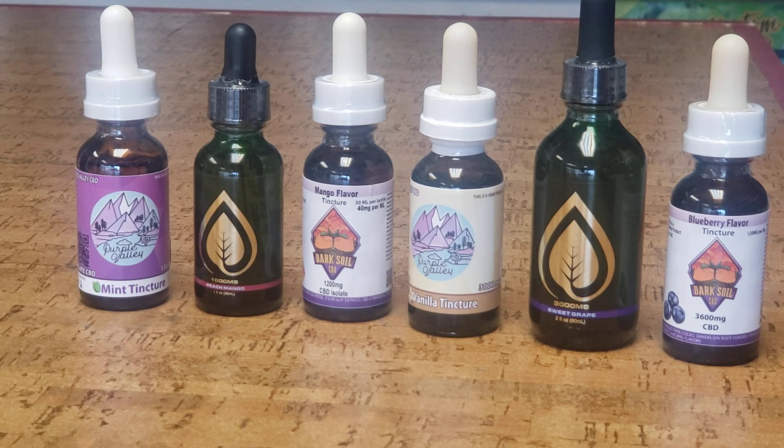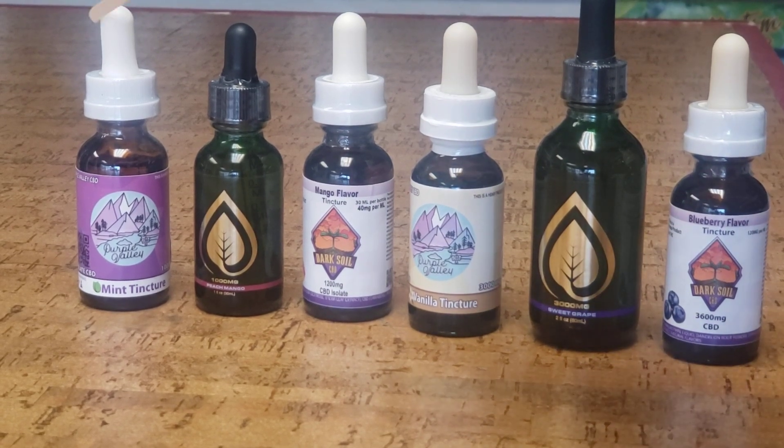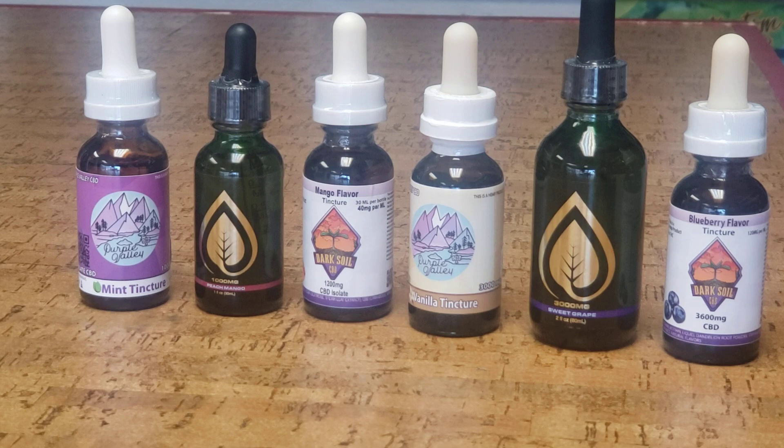So with that being said, we are going to talk about some tinctures. First, we have our 1,000 milligram mint tincture by Purple Valley. These 1,000 milligrams do come in different flavors, but I'm only showing you the mint today — they also come in lemon and vanilla.